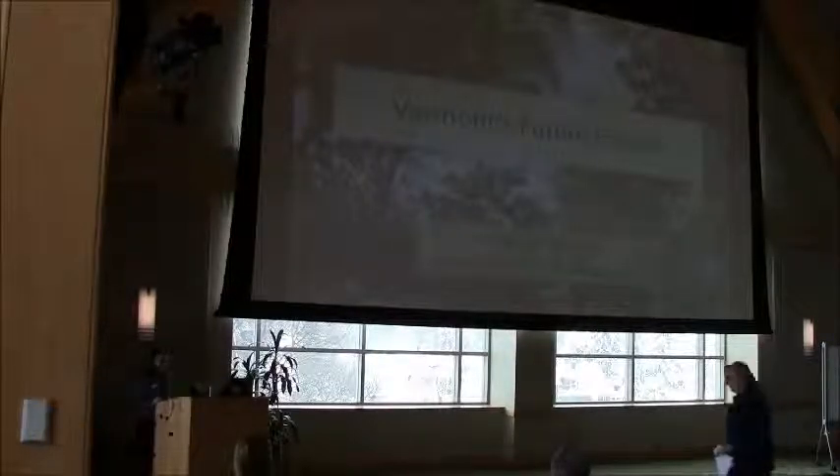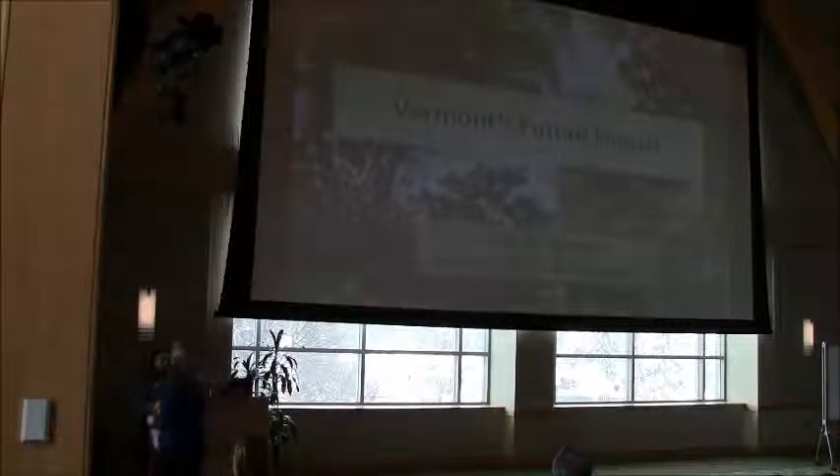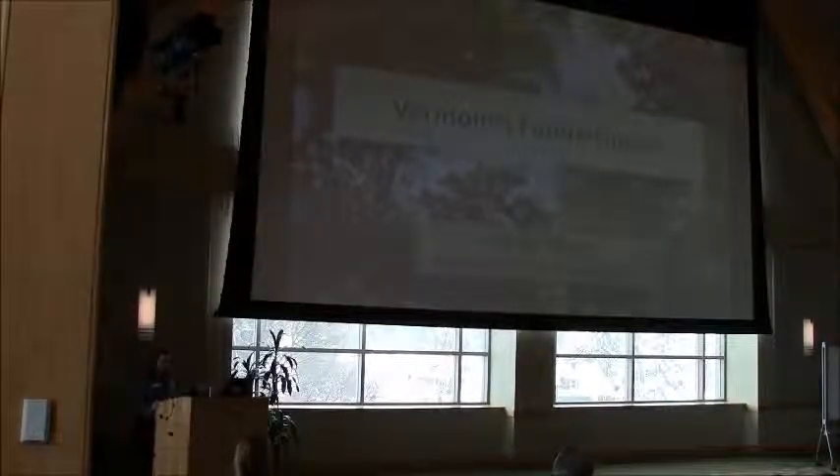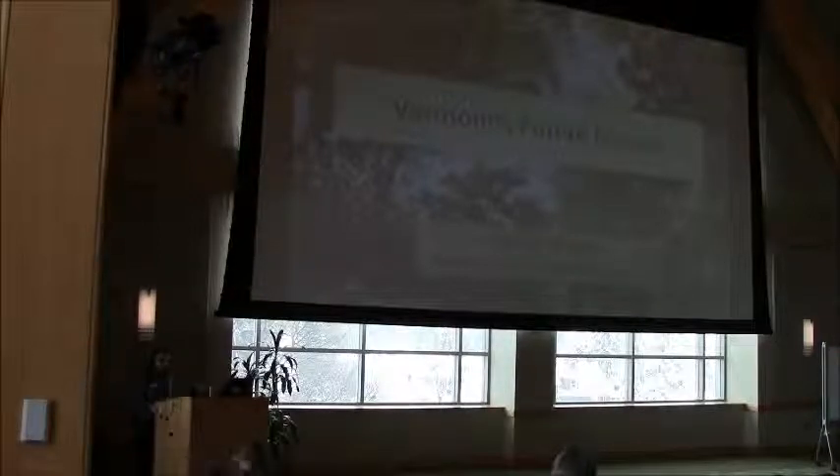Next we have Sandy Wilmot. Sandy has been a forest health specialist with the Vermont Department of Forest, Parks, and Recreation for the past 25 years. She's a graduate of UVM with a bachelor's degree in botany and a master's degree in plant and soil science, where she focused on forest pests. Currently she coordinates the state's long-term forest health monitoring plot work and efforts to adapt forests to climate change. Her talk is 'What Are Forest Health Indicators Telling Us About Future Forests?'